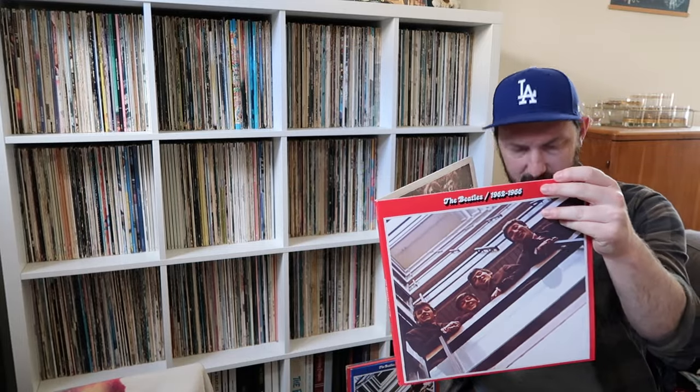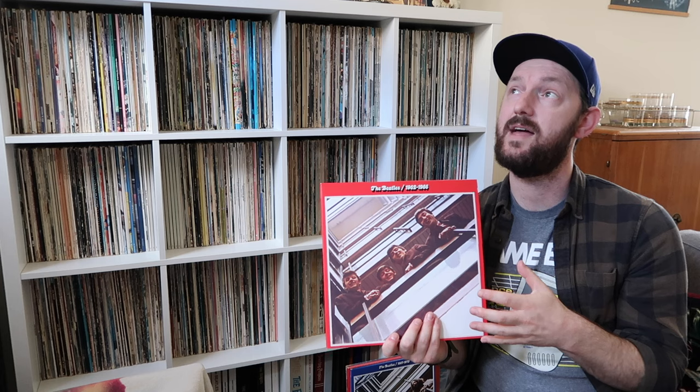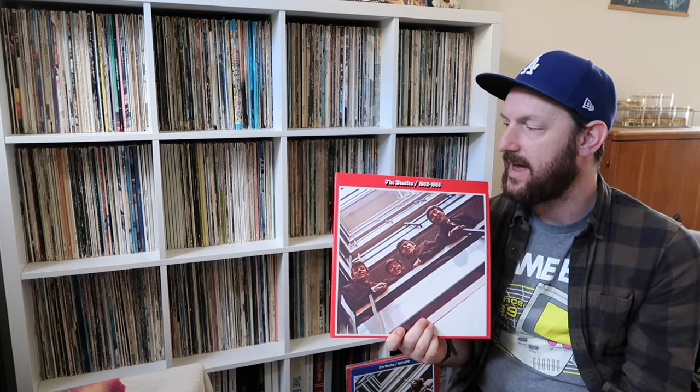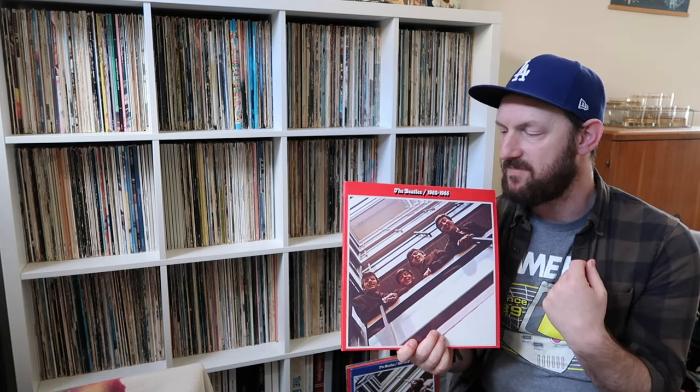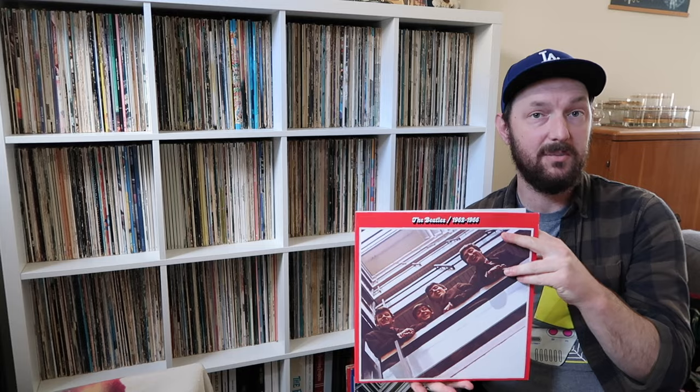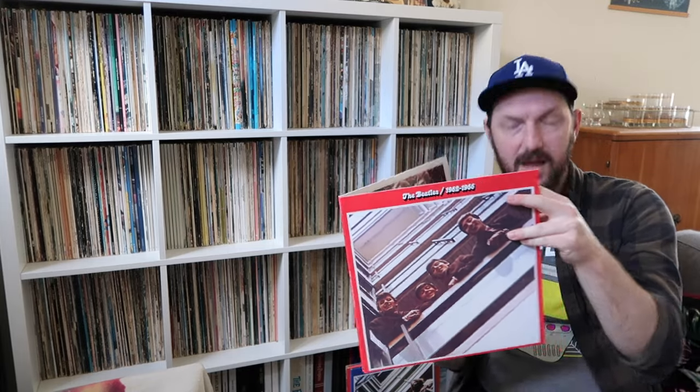Next up is All My Loving. This is another one I was really looking forward to hearing a stereo remix of, and I gotta say it was a little flat for me. There's nothing really horrible about the remix — it just doesn't have that magic that's present in the original mono mix or the original stereo mix. I just can't really put my finger on it. It's just missing something.